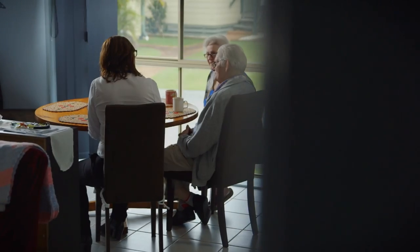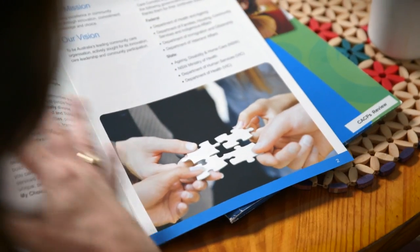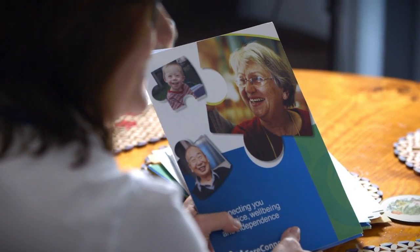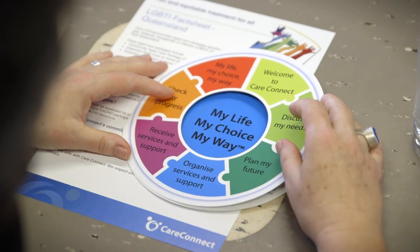Consumer-Directed Care, or CDC, gives consumers greater control over their lives by enabling consumers to make choices about the types of care and services they want, from who and when. It's about creating a strong and flexible aged care system that puts consumers in the driver's seat.